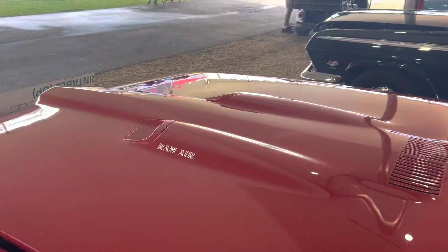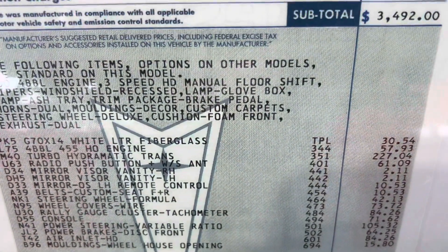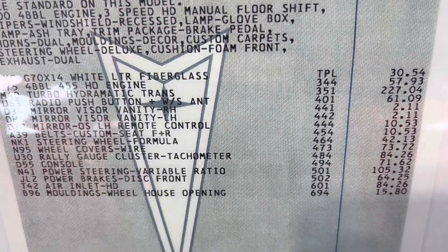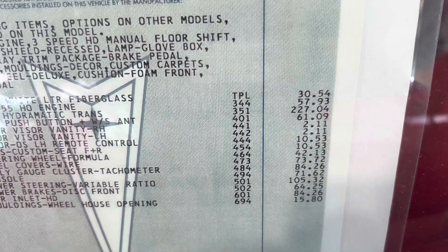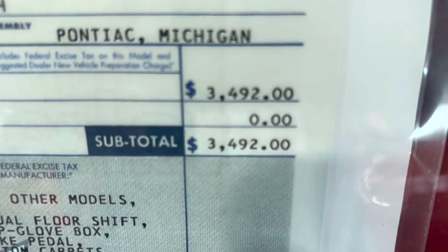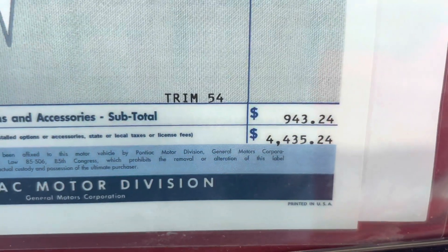Super cool. If you ordered this car new, you have a badass piece here. This car — you put the top down. Here's the original window sticker. Let's look into that just a little bit. I'm trying to see where the Ram Air is. It's $227 for the Ram Air engine. Not huge money, but in its own right, that's what it was before you started adding things onto it. Looking at the total price on this car — it's $4,435.24.